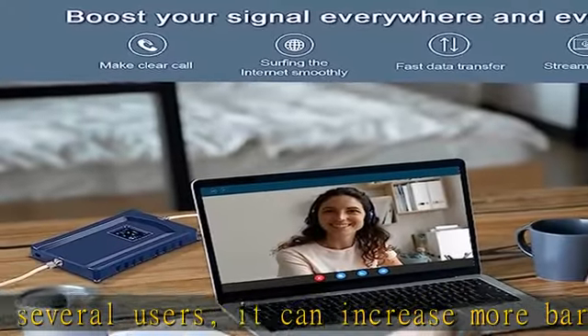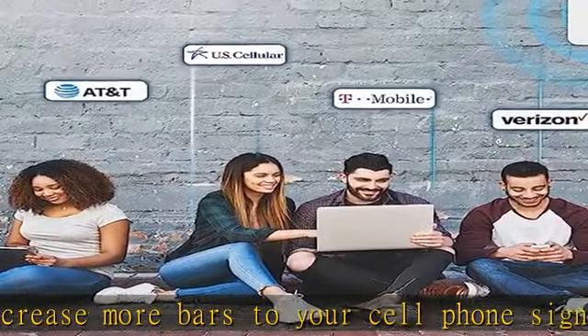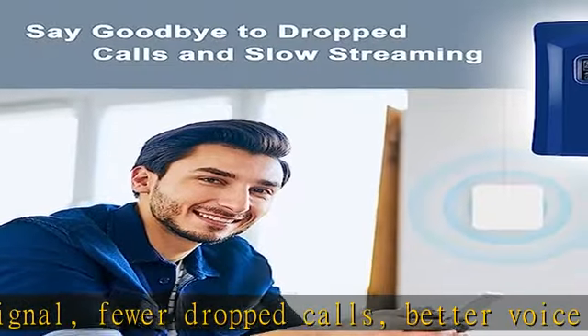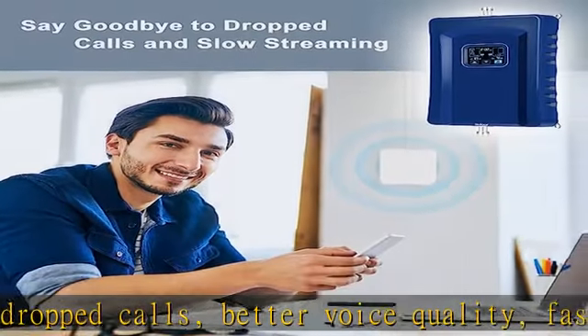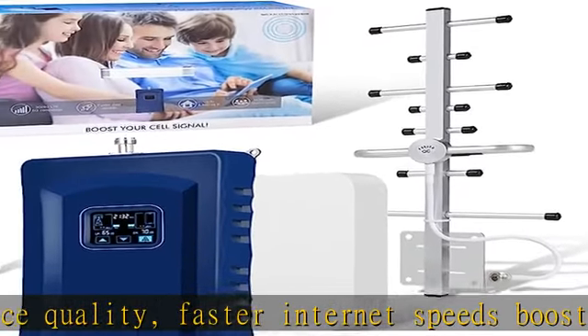Support 5G and 4G signal for home. Our cell phone boosters support 5G technology, boosting 4G LTE and 5G signal. Boosts existing 4G LTE and 5G cell coverage for faster data speeds and extends phone battery life. Compatible with all U.S. carriers.